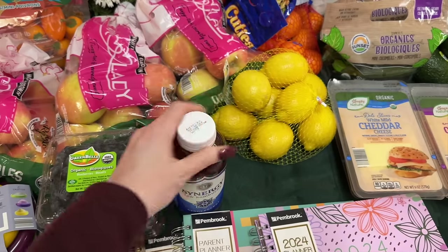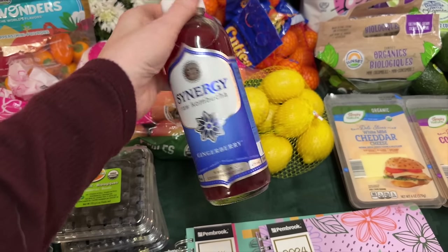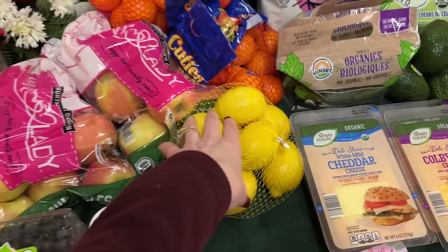My daughters wanted a kombucha — there it is; they can have it whenever they're ready. We prefer making our own kombucha, but when the kids are with me and ask for one, Synergy is a company I'm okay with. No added sugars, which is perfect.